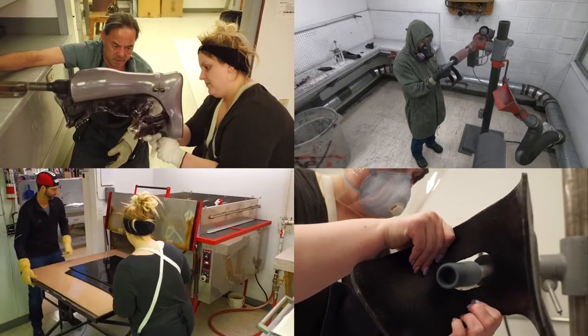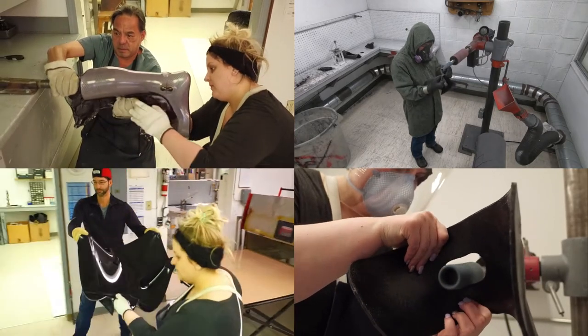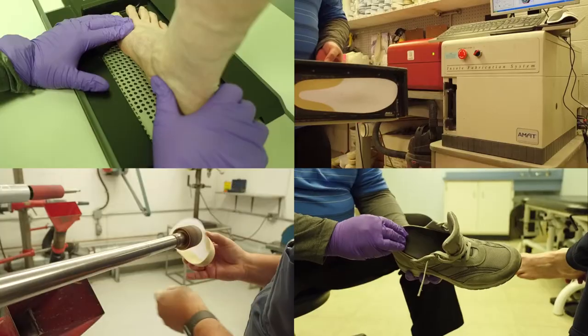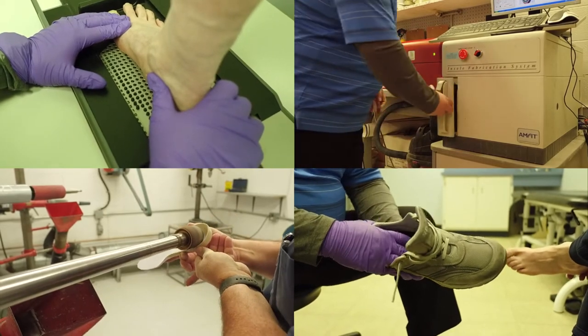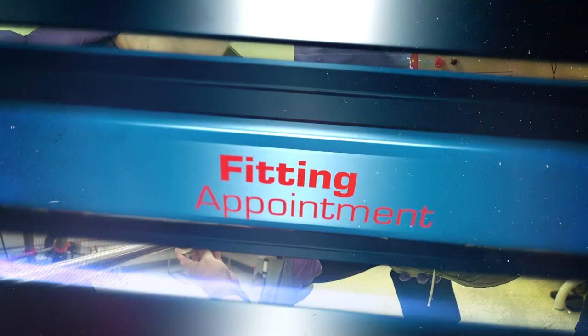The majority of custom devices we provide are handcrafted by our highly skilled technicians in our on-site lab. We also adjust, repair, and service all our braces and orthotics as required on-site.